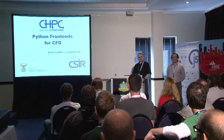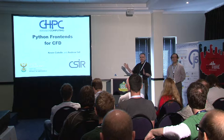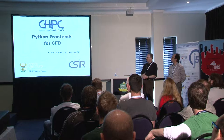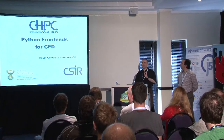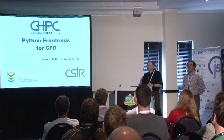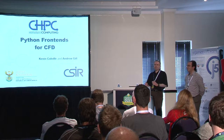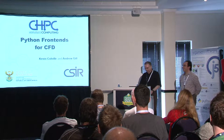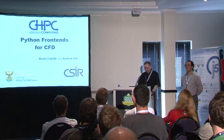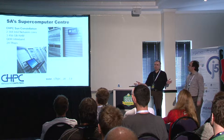Andrew and myself are from the Center for High Performance Computing. Here's the obligatory title slide where we give credit to the CSIR, who are our taskmasters, and the Department of Science and Technology, who are our paymasters. It's not easy having two masters. We're at the Center for High Performance Computing, just a couple of blocks down the road in Rosebank, and it is essentially South Africa's supercomputer center.